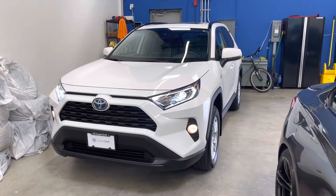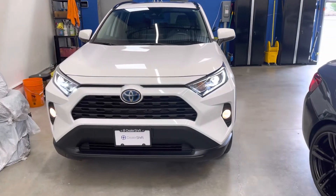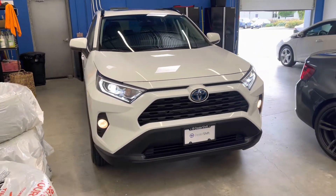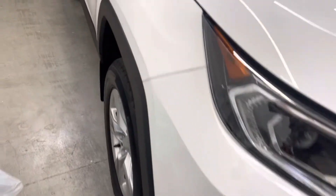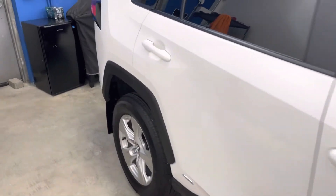Hey everyone, here's a quick look at the 2020 Toyota RAV4 XLE Hybrid. This is a one owner, British Columbia owned and like-new RAV4 in really, really good shape inside and out. Finished in white exterior on the dark gray cloth interior.